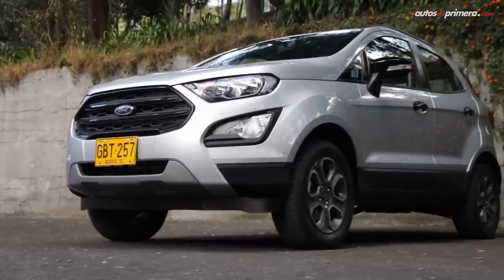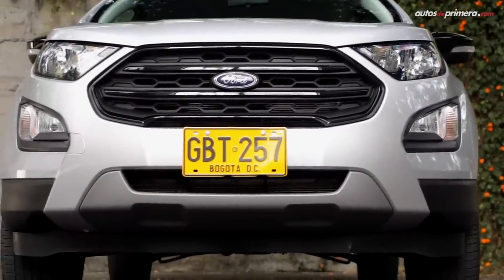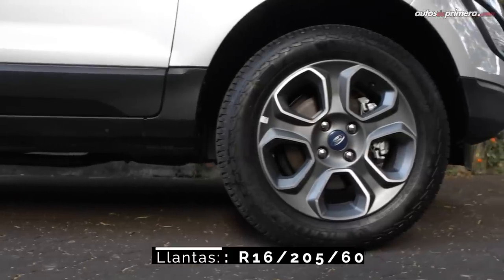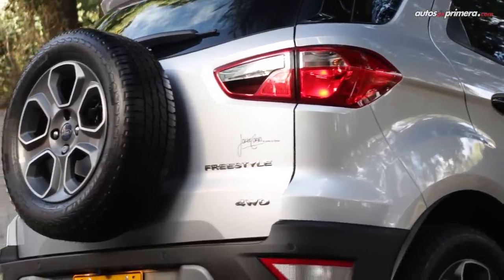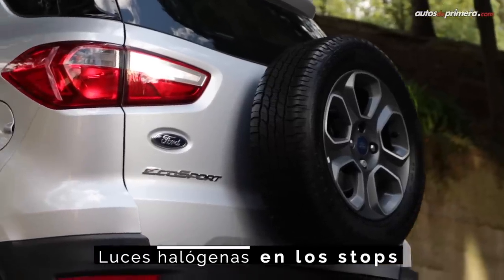La EcoSport Freestyle se diferencia fácilmente de las demás versiones por la presencia de piezas en color negro, como la parrilla, los espejos, manijas de puertas y barras de techo, mientras que los rines de 16 pulgadas son en color acero fundido. La vista posterior no ofrece mayores cambios y se mantiene la conocida llanta de repuesto externa, un elemento distintivo de la EcoSport que le da un toque todoterreno y resulta de utilidad cuando se tiene un percance fuera del asfalto.